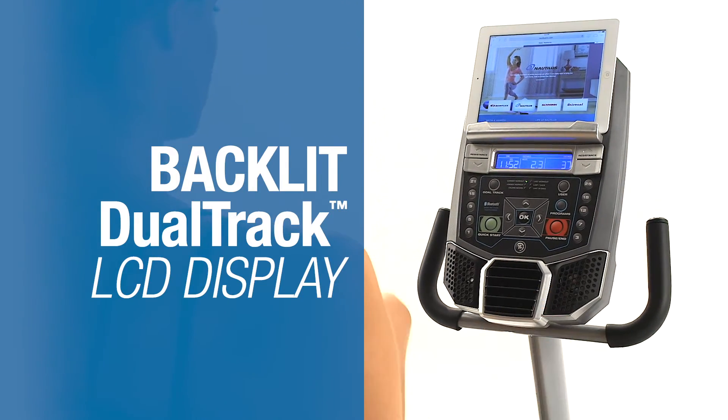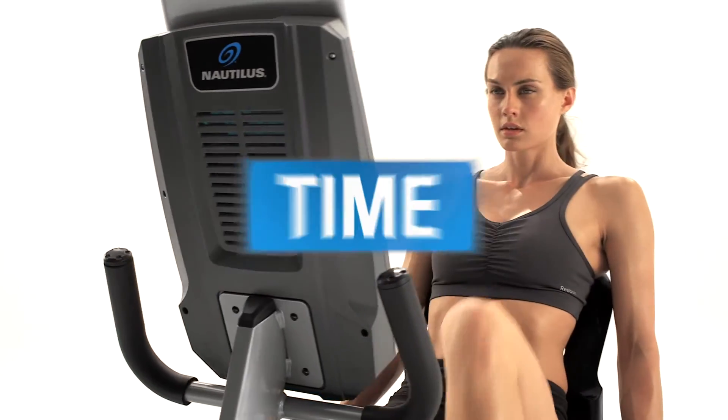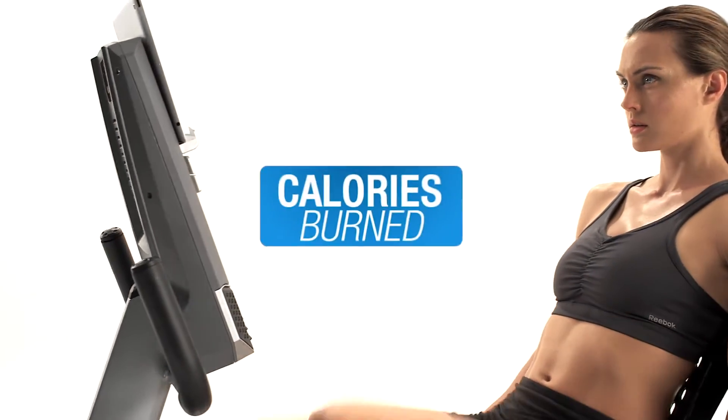But the real star is the blue backlit dual-track multi-LCD monitoring system, which allows you to watch your favorite shows while still keeping track of time, distance, and calories burned.